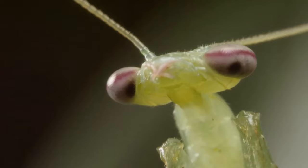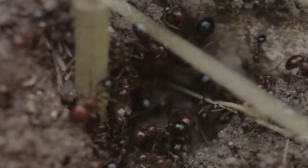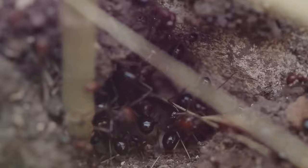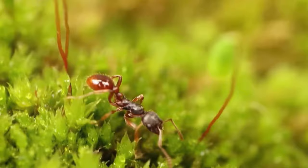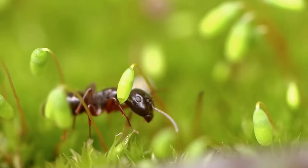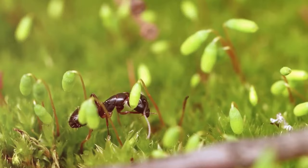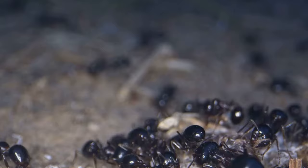Highly social creatures, ants can also be kept as pets in a specialized enclosure called a formicarium, designed to give them space to build tunnels and chambers, just as they would in the wild. The leafcutter ant is a popular choice, known for cutting leaves into small pieces to cultivate a fungus that serves as their primary food source. Another intriguing species is the Harpignathos saltator, or the Indian jumping ant, known for their unusual ability to leap. With their complex social dynamics and industrious nature, ants can provide both entertainment and a fascinating insight into the natural world.